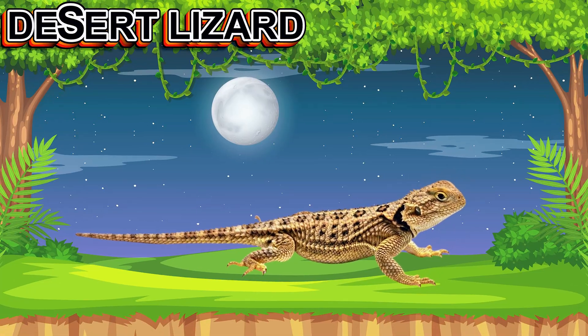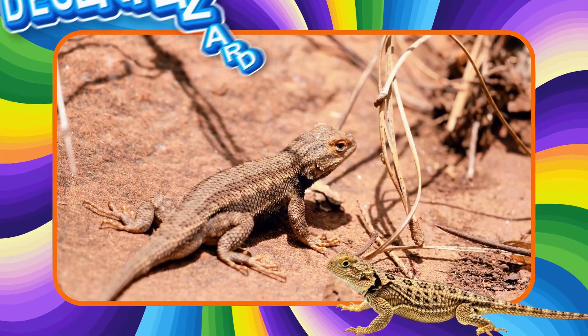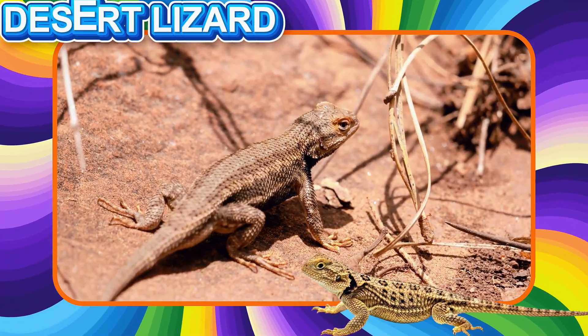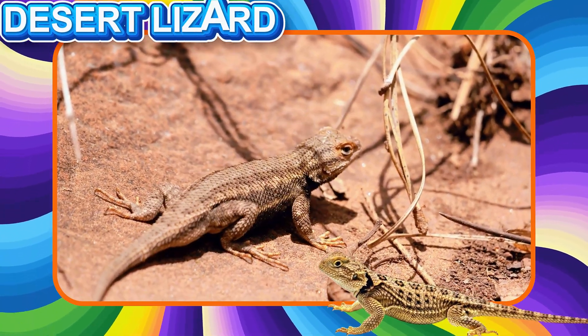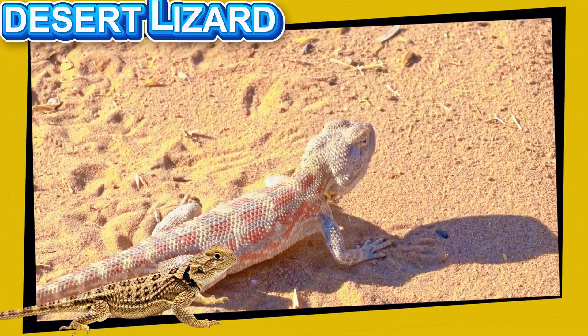This is a Desert Lizard. This reptile lives in hot, dry places. It moves quickly across sand and rocks. Desert lizards can survive with little water.